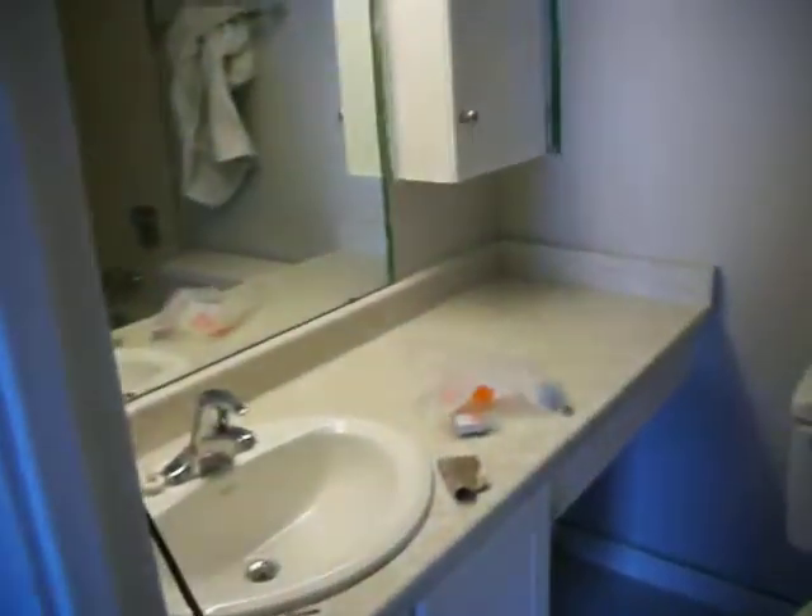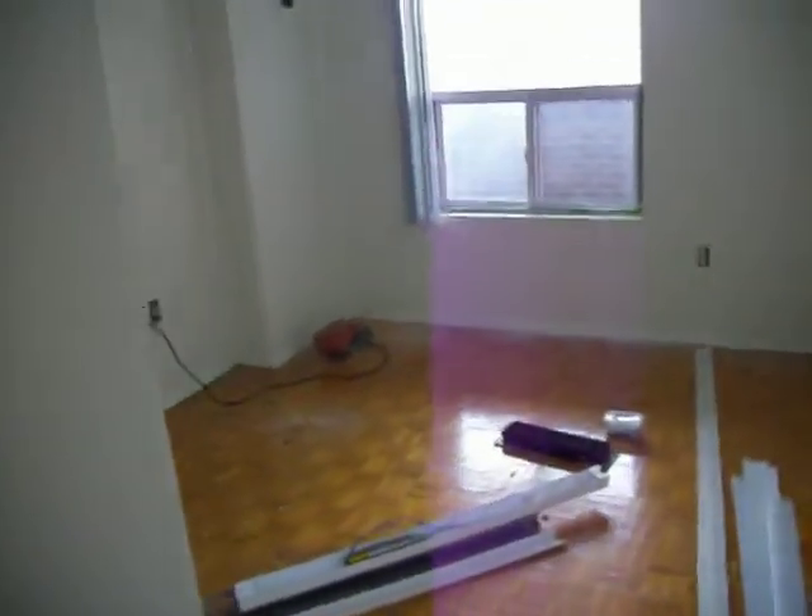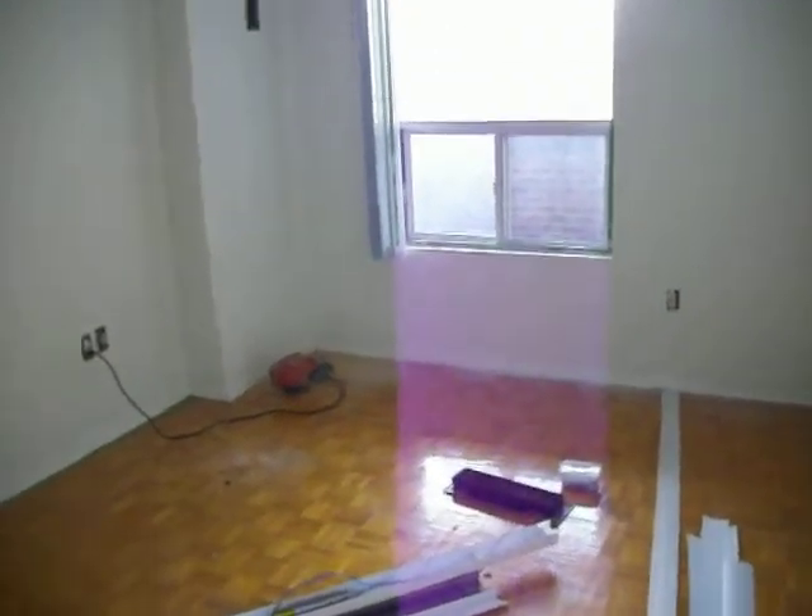And this is one of the bedrooms, looking out. In the hallway there's a carpet cleaning machine. Here's one of the bathrooms with a tub, and here's a second bedroom with a closet.